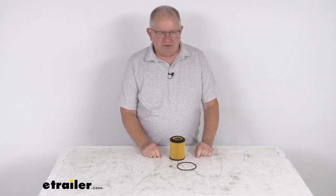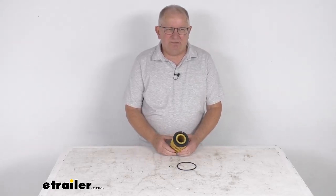Hello everybody, this is Jeff at eTrailer.com. Today we take a look at the PTC custom fit engine oil filter.